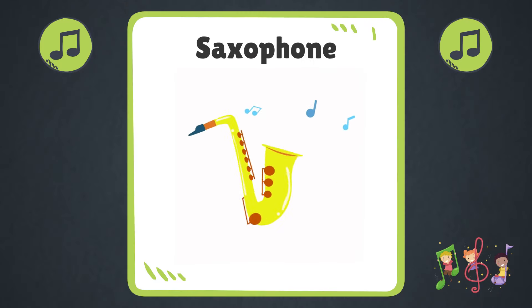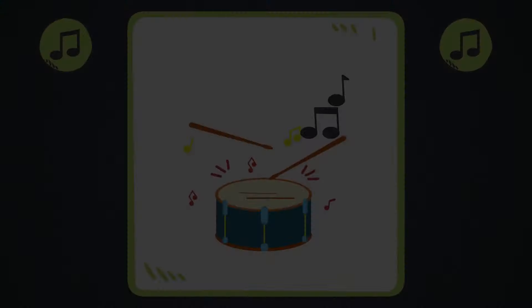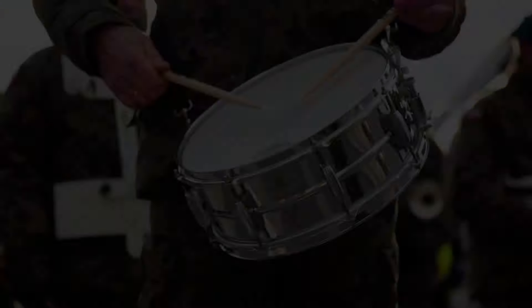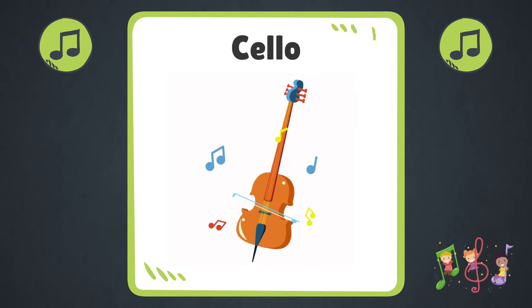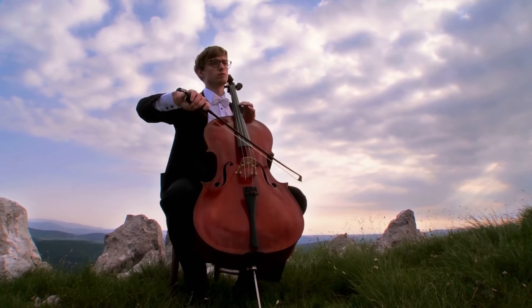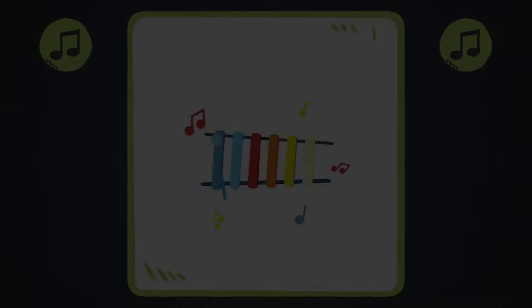Saxophone. Drum. Cello. Flute. Xylophone.